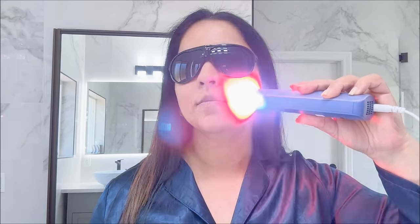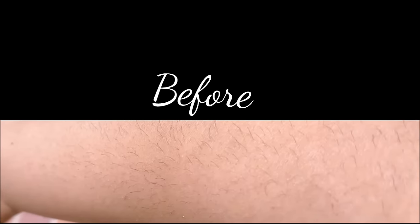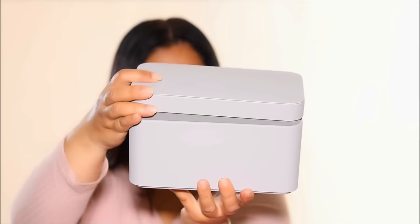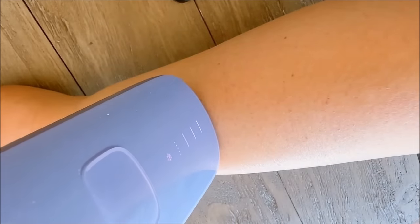I'm going to start by apologizing to all of you. I demoed the Ulike IPL hair remover a few months ago and showed you how you can achieve permanent hair removal at home using the IPL device. If you haven't watched that video, I'm going to link it in the end screen. The good news is that my hair hasn't grown back even after two months, but there are a few mistakes I made at the very beginning while using the IPL that I should have included in the initial video. I've received so many messages asking so many different questions, which I thought I'd address in this video.